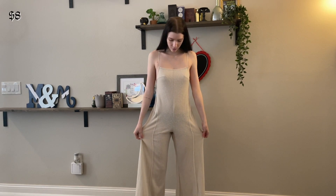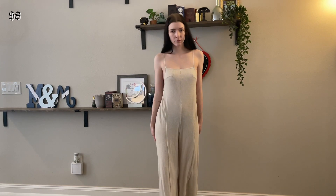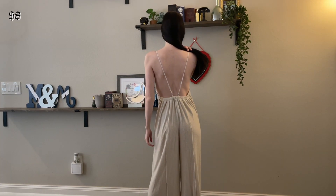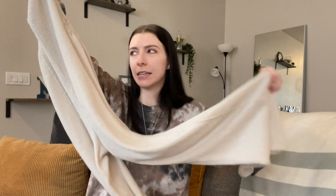I remember when these came out at Urban Outfitters — they're these really cozy, almost blanket-material jumpsuits. This one is the cream one and I'm going to be dyeing it black, which I'm really excited about. It has a very open back and thin adjustable straps.